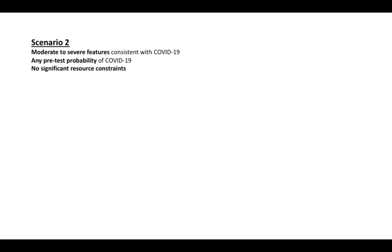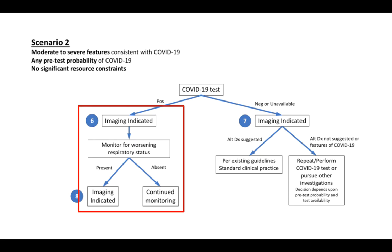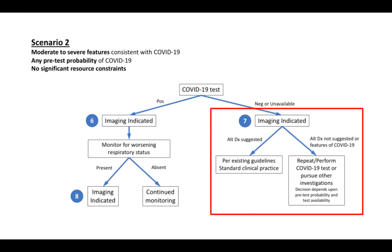Scenario two: the same setting with no significant resource constraints, but now the patient has moderate to severe features consistent with COVID-19 — someone who is breathless or has low SPO2. In this case, the society says you must perform imaging irrespective of the COVID-19 test result. If the test is positive, image the patient as a baseline and again if respiratory status worsens. If the test is negative, you still need to image the patient to determine what the actual diagnosis is. So irrespective of the test result, such a patient needs to be imaged.